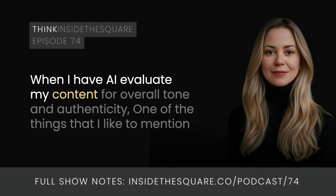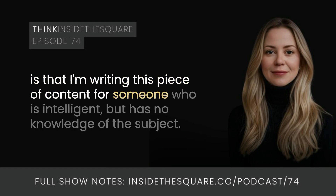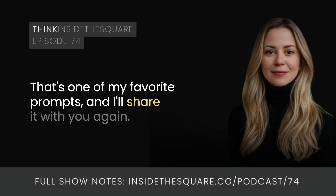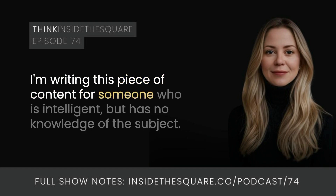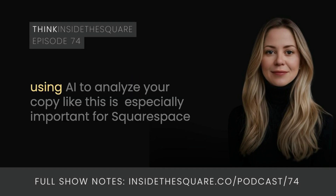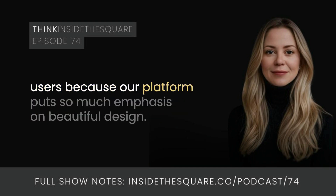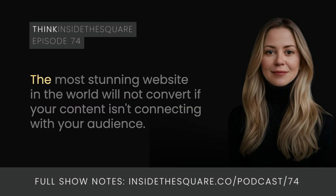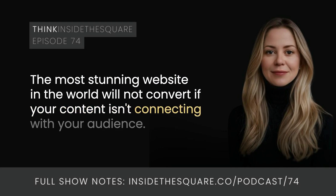When I have AI evaluate my content for overall tone and authenticity, one of the things I like to mention is that I'm writing this piece of content for someone who is intelligent but has no knowledge of the subject. That helps me identify whether I'm using too much industry jargon and whether I need to change some words to make it easy to understand. That's one of my favorite prompts. This is especially important for Squarespace users, because our platform puts so much emphasis on beautiful design. Sometimes we get so caught up in making our sites look amazing that we forget to check if our message is actually getting through. The most stunning website in the world will not convert if your content isn't connecting with your audience.